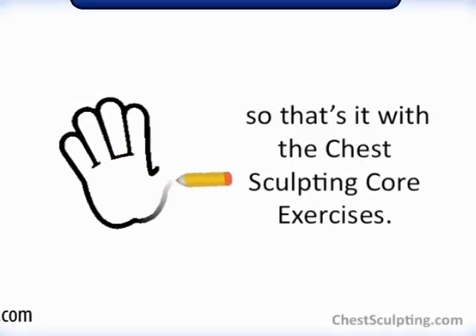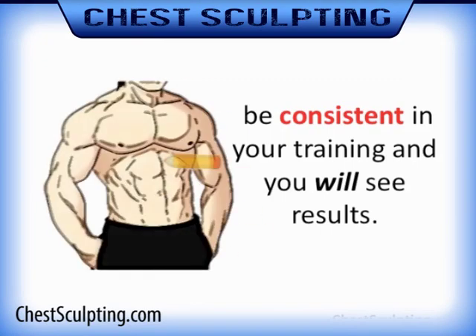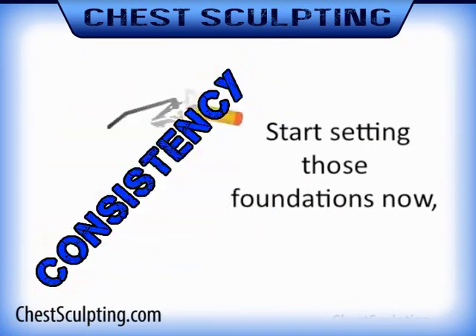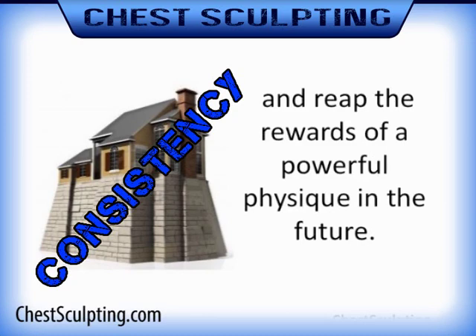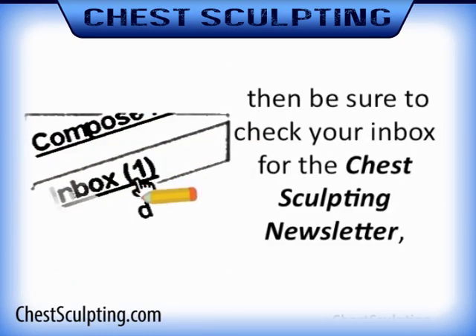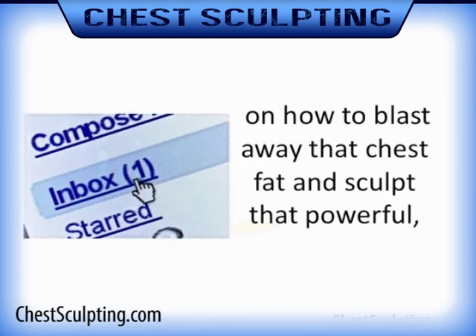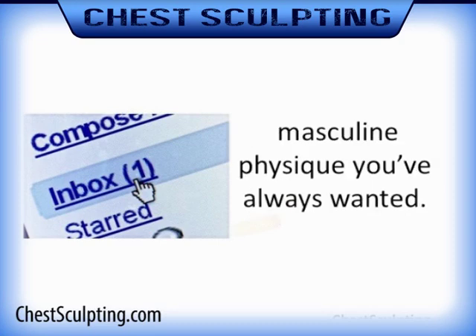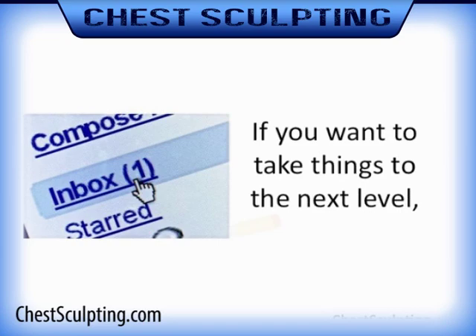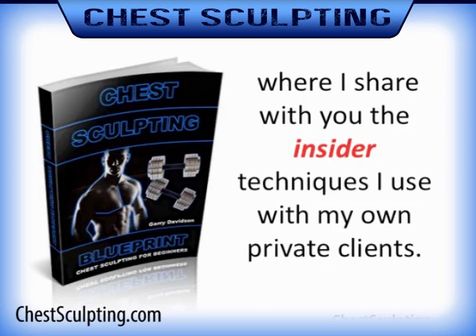Alright, so that's it with the chest sculpting core exercises. Remember, be consistent in your training and you will see results. Start setting those foundations now and reap the rewards of a powerful physique in the future. If you enjoyed this video, be sure to check your inbox for the chest sculpting newsletter, where I'll be sharing more advanced tips and tricks on how to blast away that chest fat and sculpt that powerful masculine physique you've always wanted. If you want to take things to the next level, get a hold of the Chest Sculpting Blueprint, where I share the insider techniques I use with my own private clients.